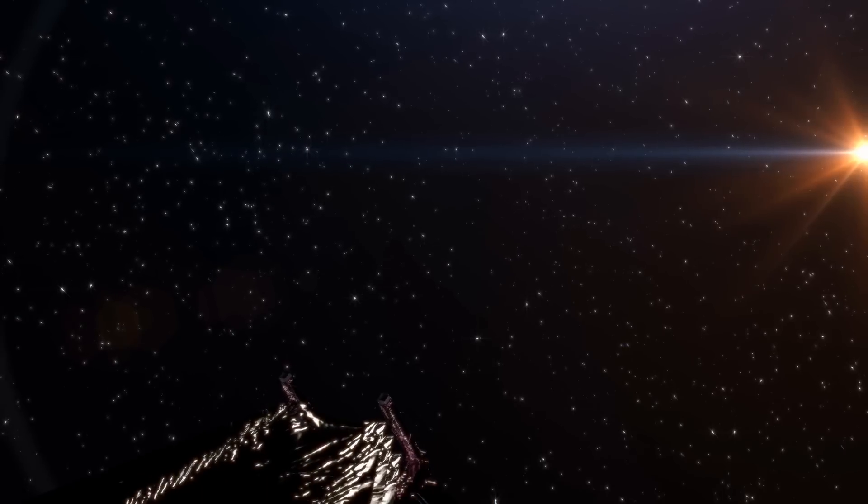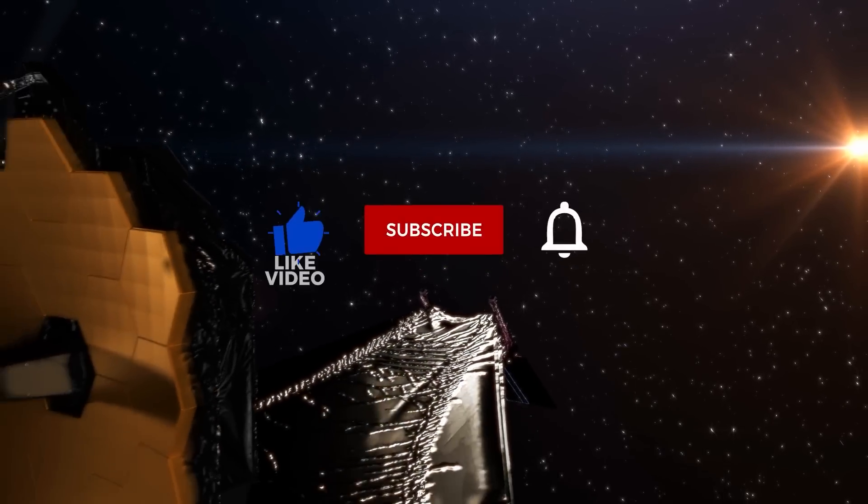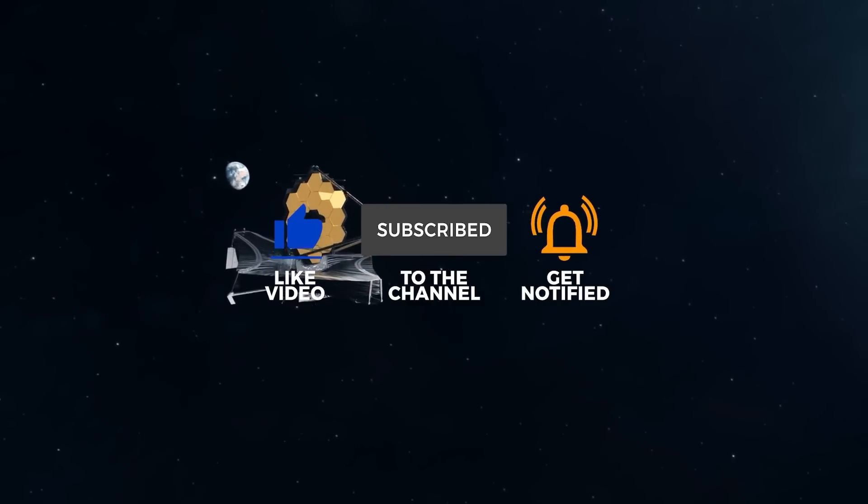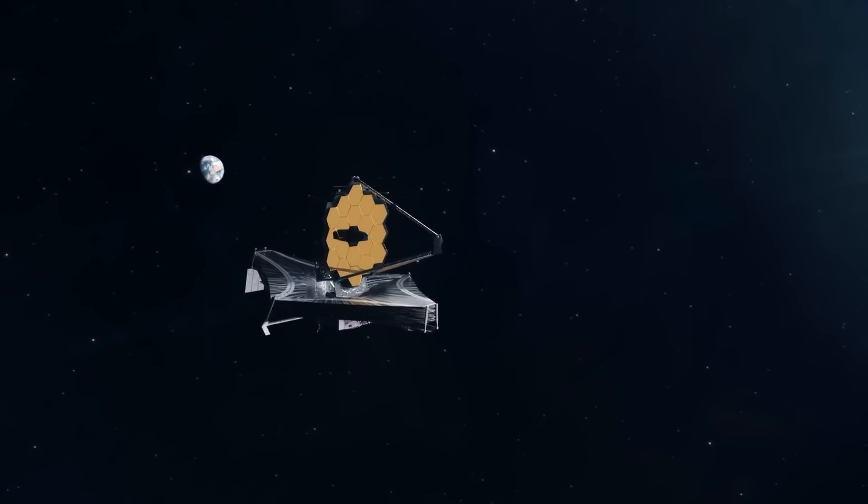If you want to watch more amazing content, go ahead and like this video and subscribe to the channel because we have got a lot more of this. Thanks for watching. Goodbye.